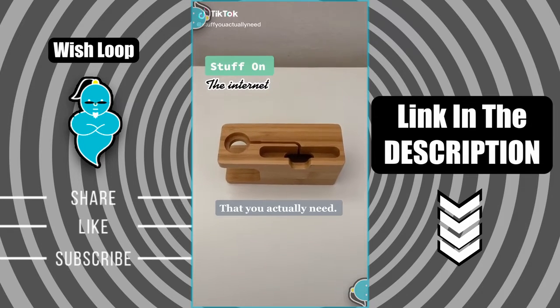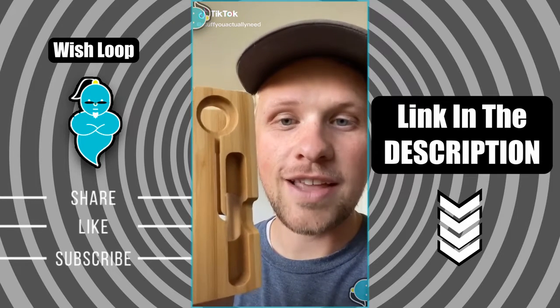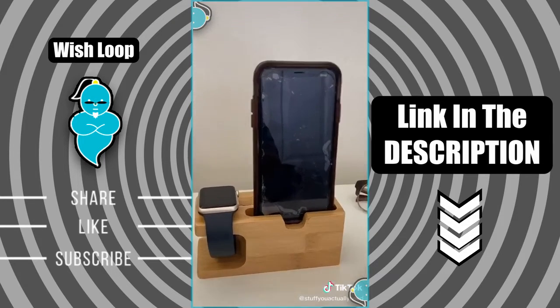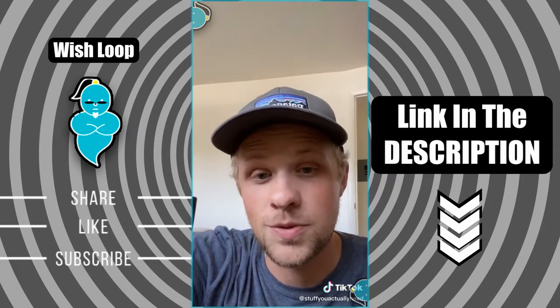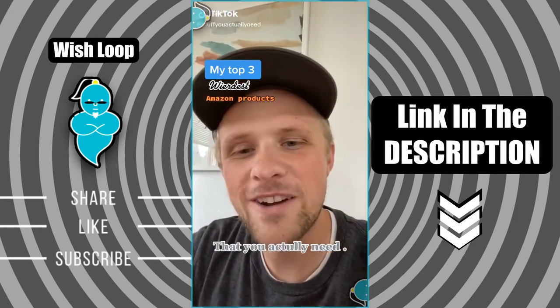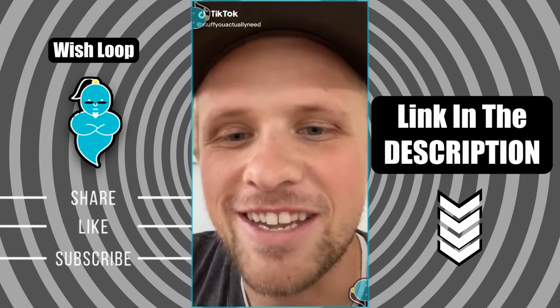Here's some stuff on the internet that you actually need. This is my smartphone and watch stand that I found on Amazon, and I freaking love this thing. It was cheap, it looks good, and I even started bringing it on vacation with me just because I like it so much.